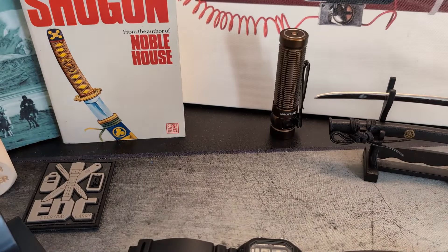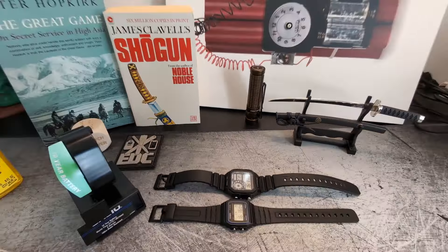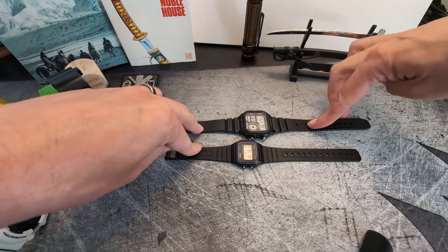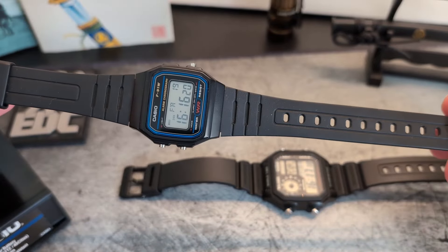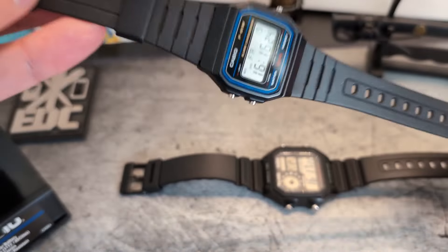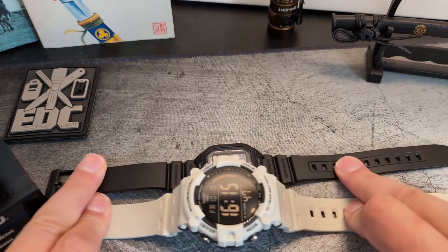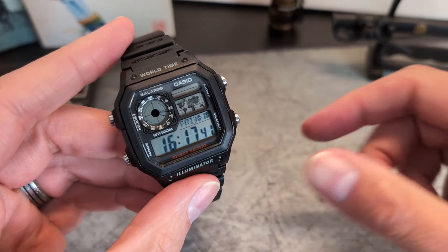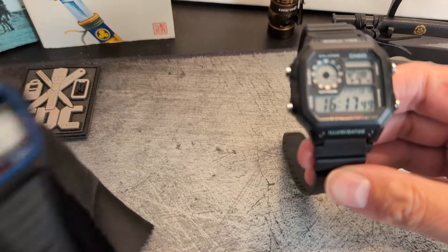One of the things I particularly like about the 1200 is the strap length - let me zoom back out so you can see. The straps on these are designed for adults; they are way, way longer than the F91. I think the short strap is one of the biggest issues with the F91 - it just sits too tight on the wrist. The 1200 is exactly the same length as the A1500, giving a solid fit.